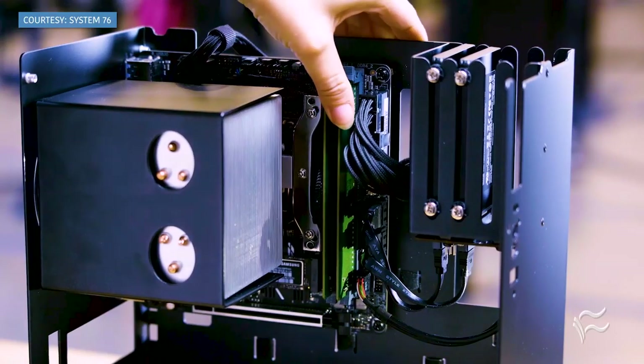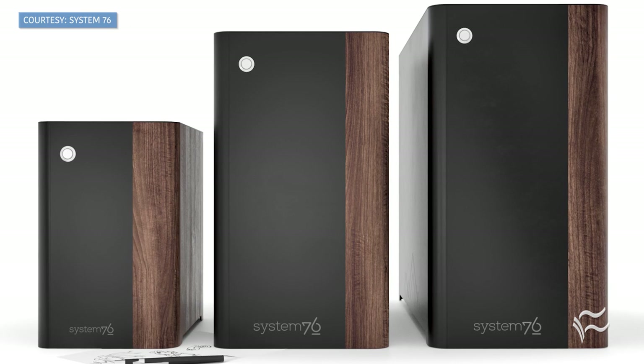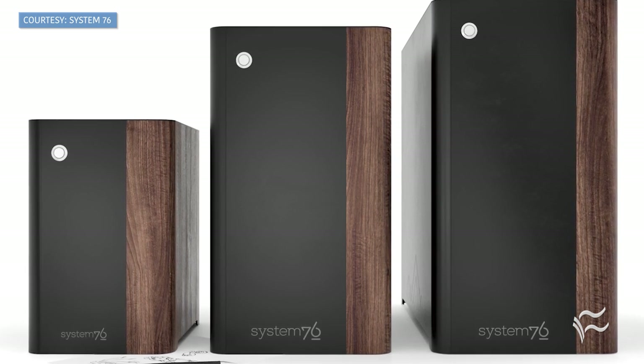In today's market, that's a bit of a challenge. Instead of finding a machine that can be easily upgraded as needed, you tend to have to buy the machine you need for tomorrow instead of today. Leave it to a company like System76 to make us all feel like we've gone back to a more DIY-inclined time with a seriously open-source twist.